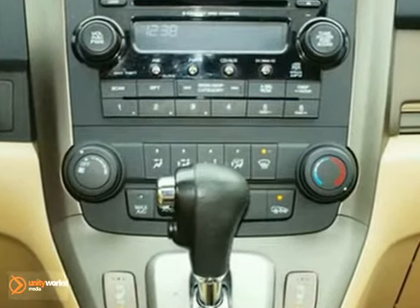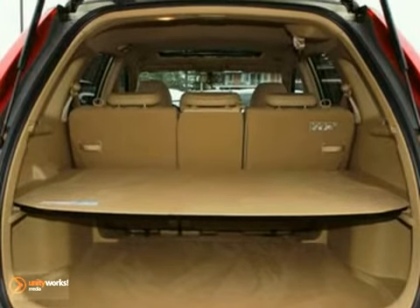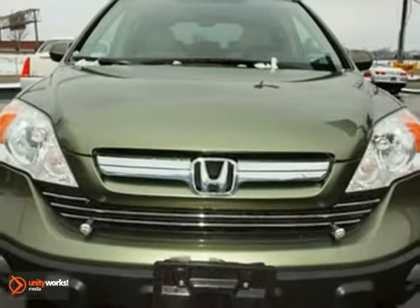The best just keeps getting better. Thanks to Honda's attention to detail, the 07 CR-V offers improved practicality and refinement. This versatile SUV is also one of the safest, with 5-star crash test ratings in all categories.